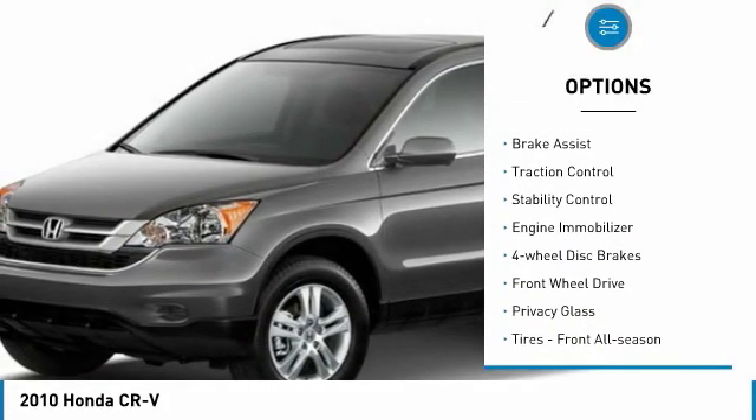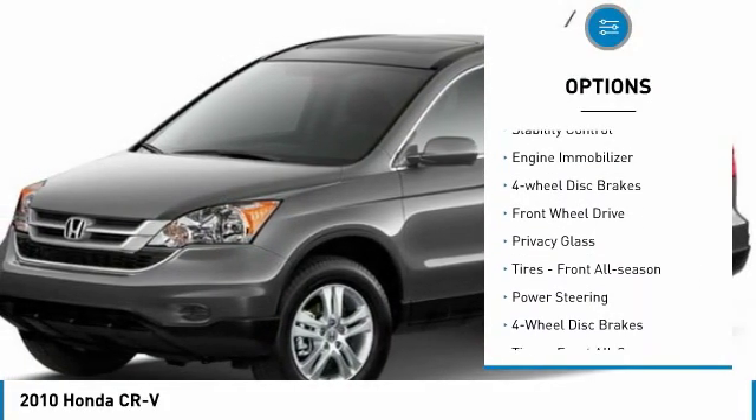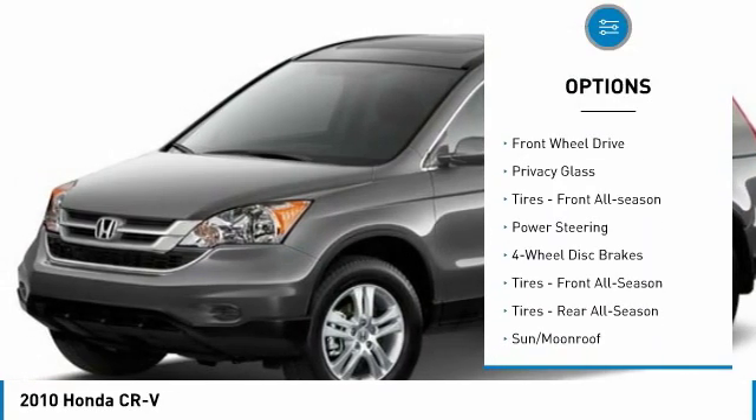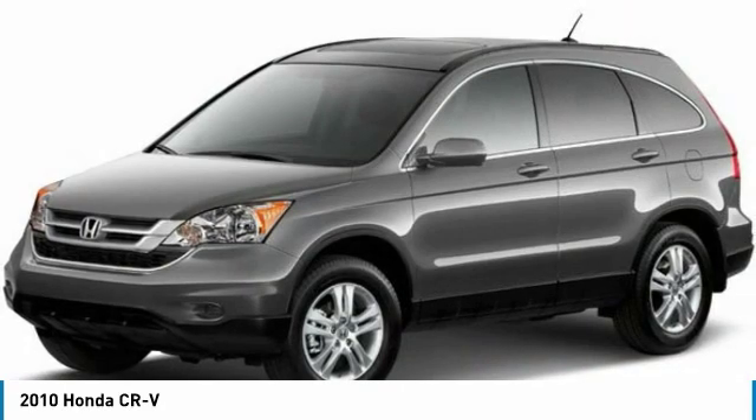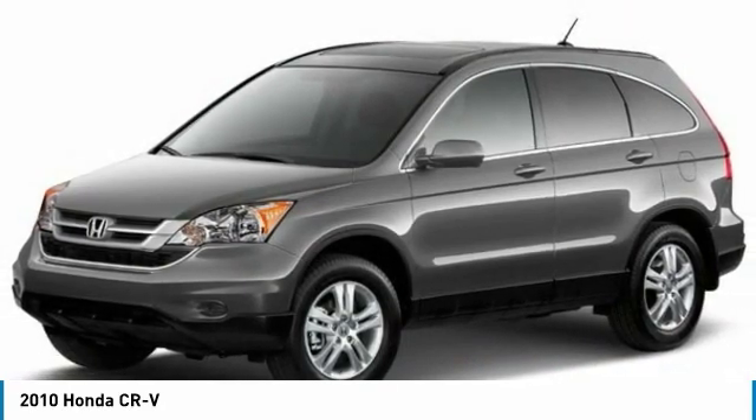Heated mirrors, aluminum wheels, brake assist, traction control, stability control, engine immobilizer, four-wheel disc brakes, FWD, privacy glass, and front all season tires.